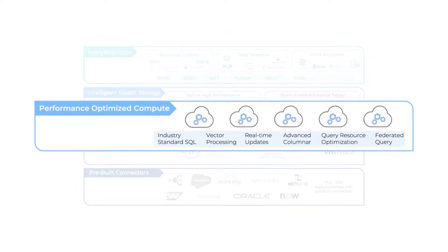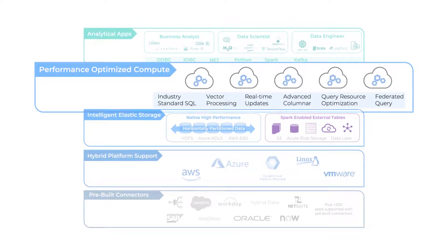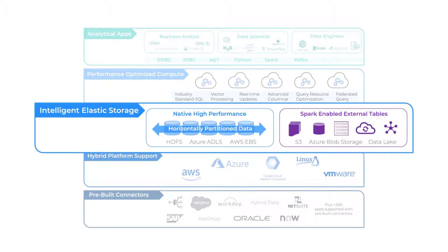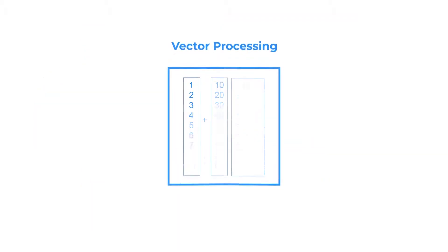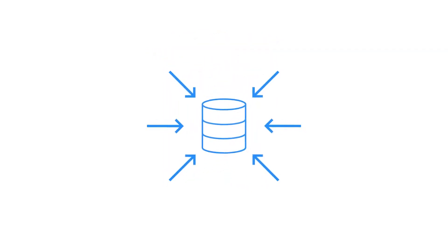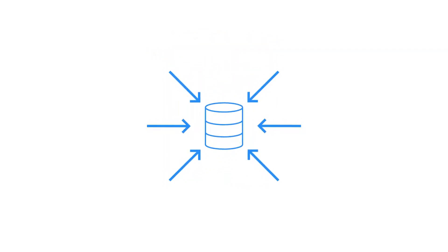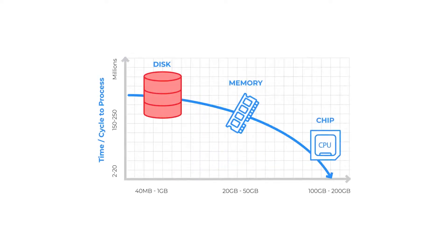Avalanche takes advantage of the latest performance features in today's advanced CPUs to maximize your use of compute resources while optimizing memory usage and storage. Actian Avalanche uses vector processing to operate on hundreds of tuples of data in a single CPU cycle, and keeps the data compressed even in CPU cache instead of decompressing in RAM, delivering higher CPU utilization and hence significantly faster performance.